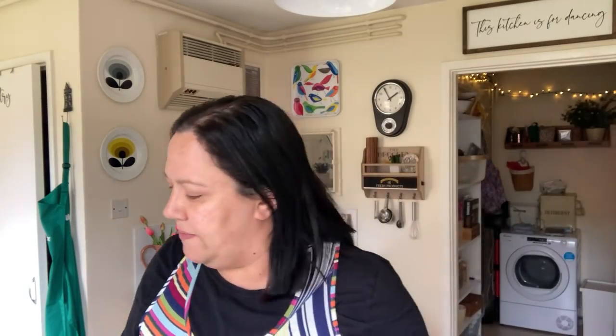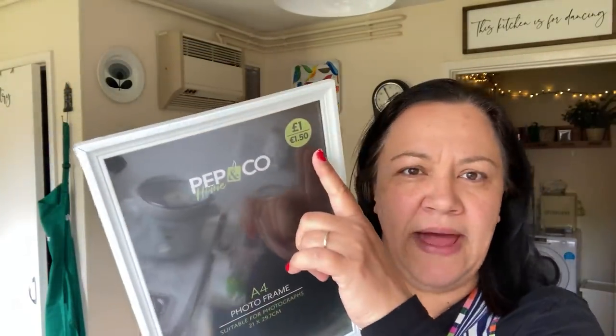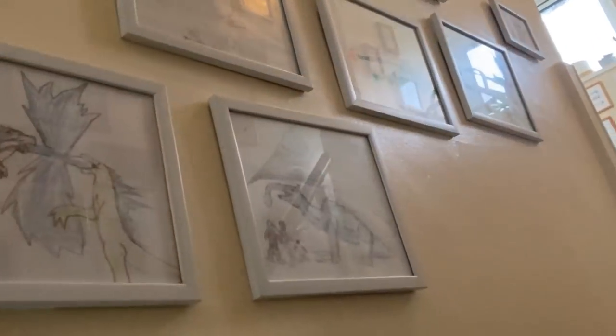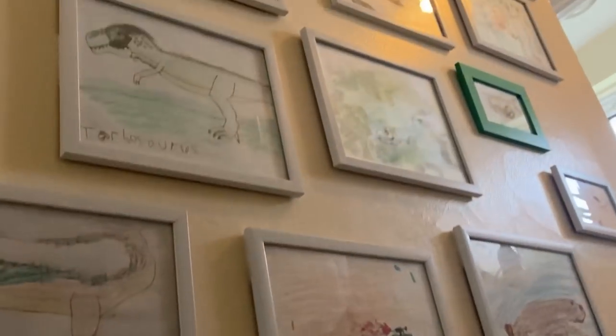I then popped to Poundland just to pick up a couple of things. One thing I did see were these frames. They were £1.99 but the difference — I've bought their frames before, but this one's actually for A4 as you can see. I intend to hang some of Alex's artwork in these. We have a wall full of his pictures. Usually the frames I get are slightly smaller so we tend to cut the pictures, but anyway, I was pleased to see these. They were £1 each.